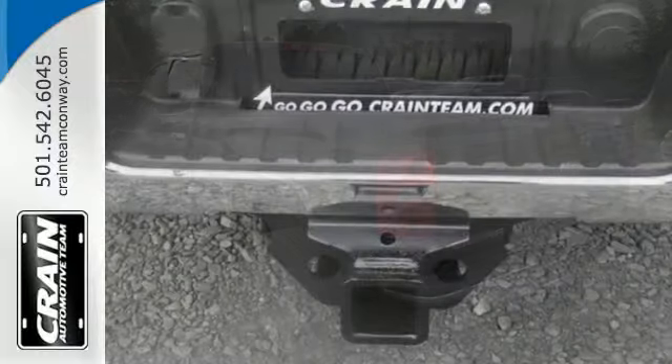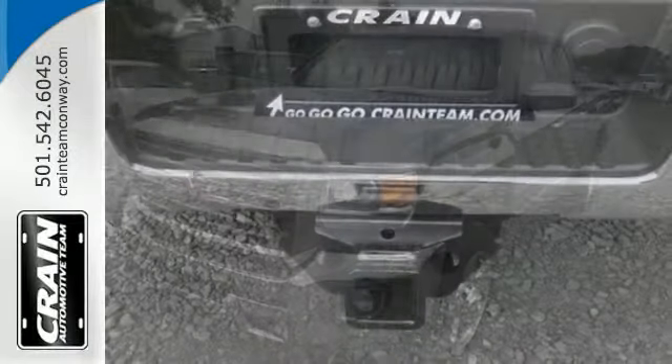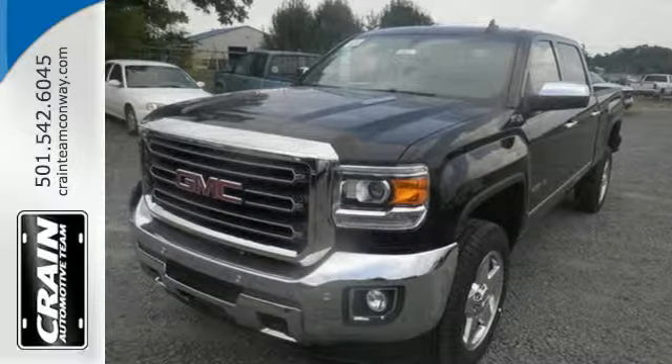It also has four standard upper tie downs to help you manage cargo and trailer sway control. This reliable truck will not let you down. Come see it today.